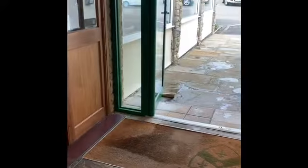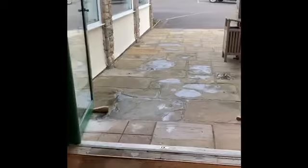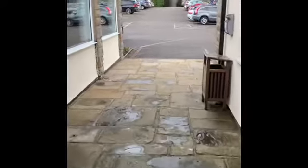That's the one-way system covered, the ordering of drinks covered, dining and drinking outside, and dining and drinking in the clubhouse. Regards and stay safe from all at Davenport Golf Club.